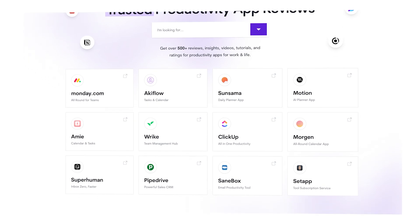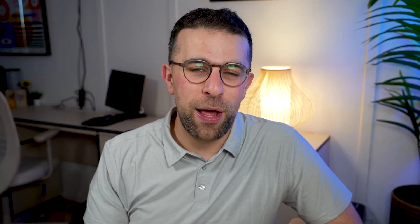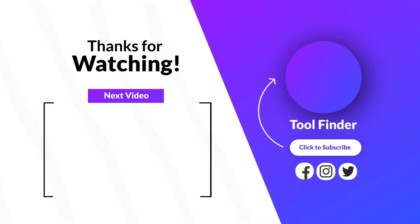So those are just five note-taking tools that are gaining my attention on the market. If you want to explore more, you can jump over to toolfinder.co to explore loads of them. If you want that free guide and free ranked note-taking applications, you can find it linked below. Thank you very much and I'll see you all very soon in a future video.